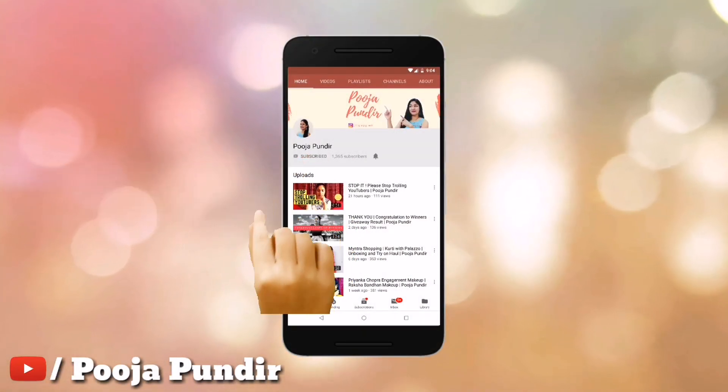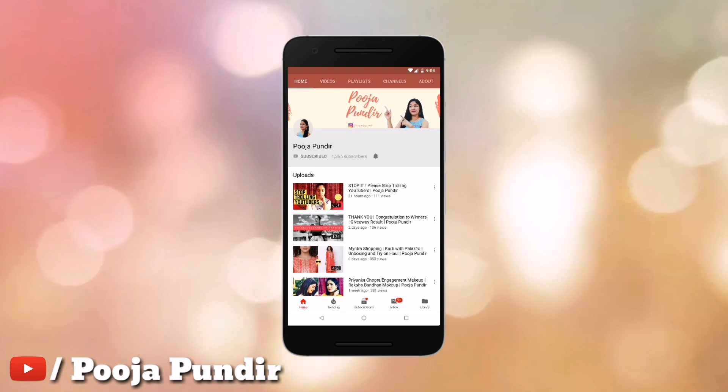Subscribe to my channel Pooja Pundir and don't forget to hit the bell icon for new updates.